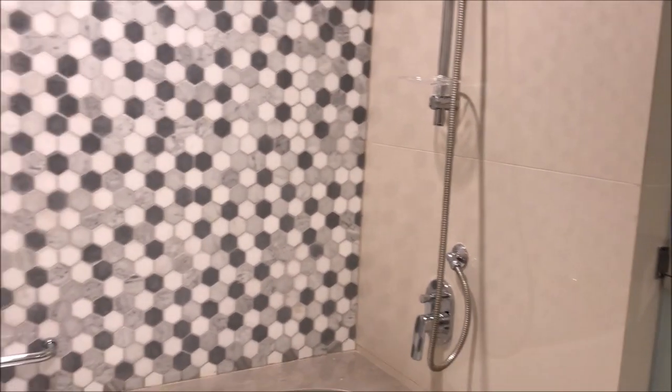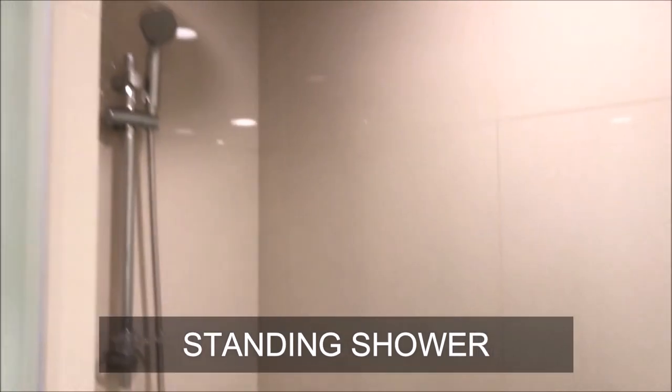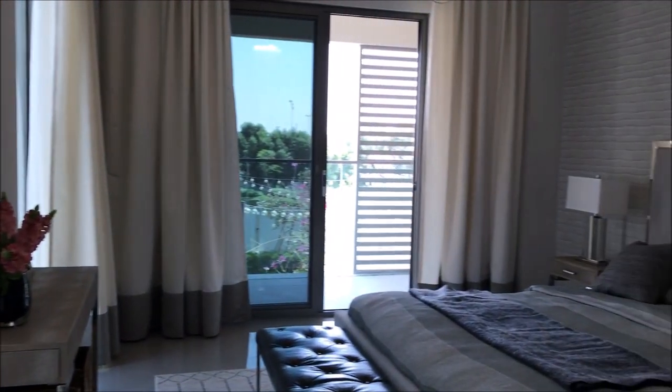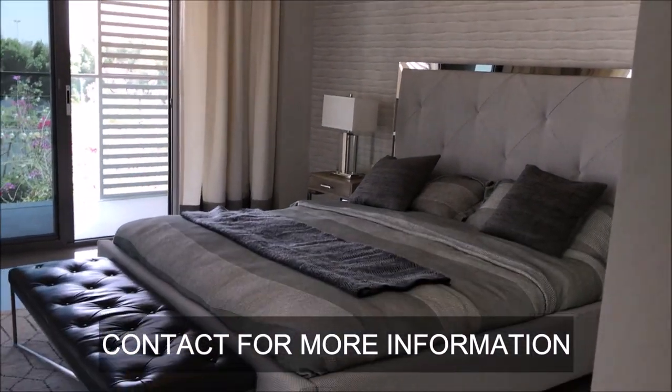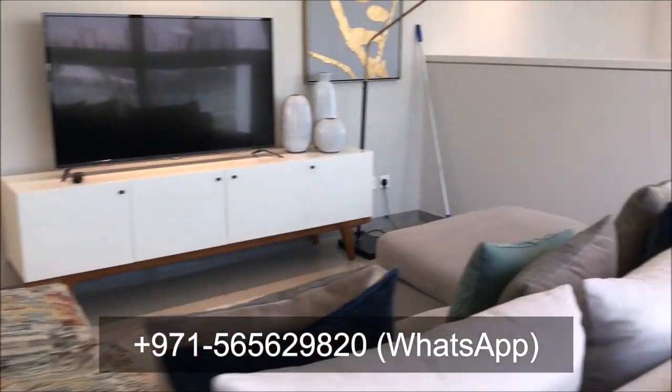If I talk about Al Zahia community — a very important point: it is right next to the Mubella school zone, which alone has around 20 schools in the same area, including CBSE, American, and British curricula. Plus, hypermarkets are there — Carrefour and other major hypermarkets are very near to this community. On top of it, Al Zahia is a gated community, so it is a great advantage for a good quality life here.